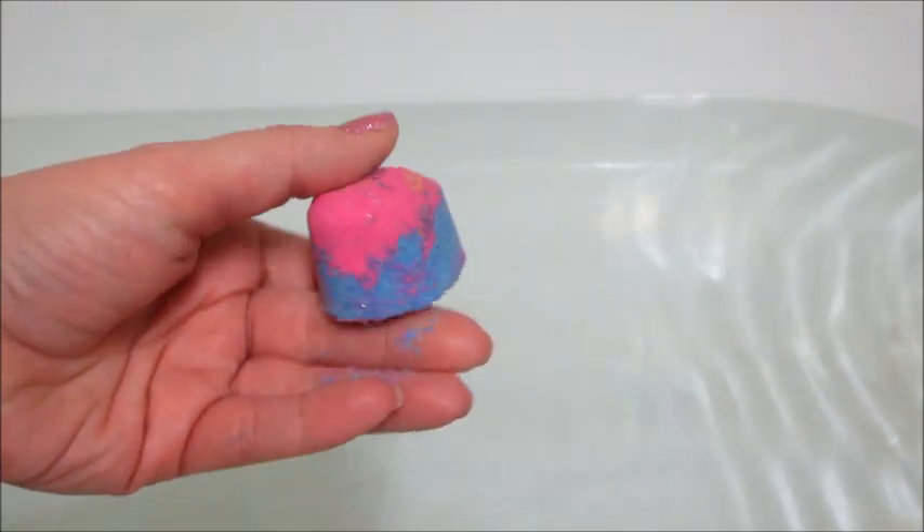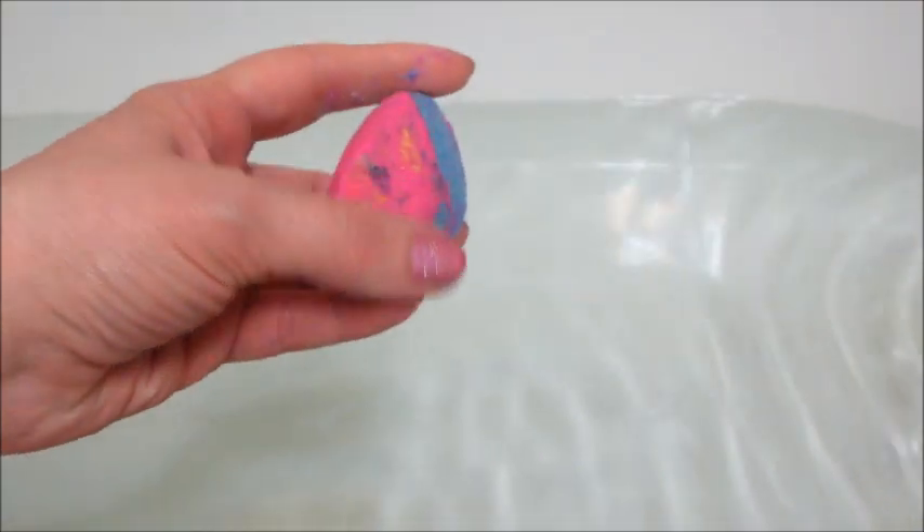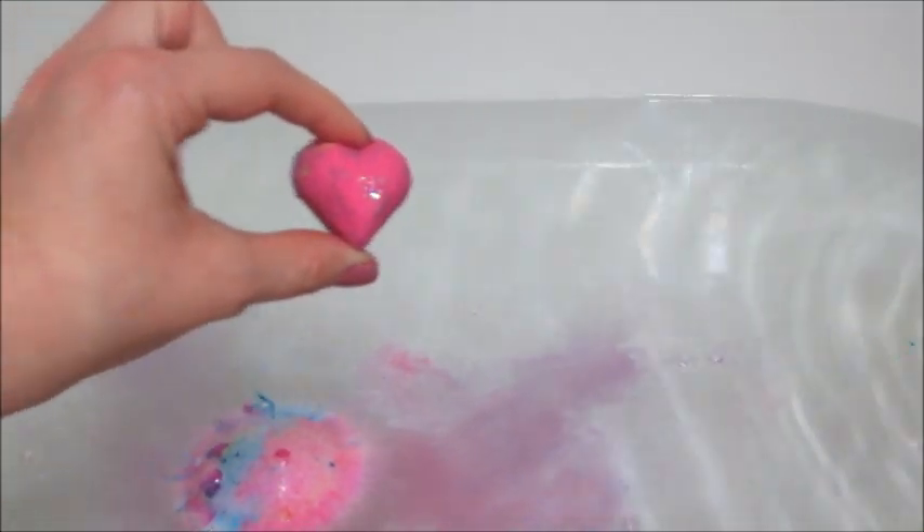Hi guys, welcome back to my channel. Today's ring reveal is from Fragrant Jewels and this is the Unicorn Tears Mini Bath Bombs. They come in a plastic container and they are various heart shapes and jewel shapes.